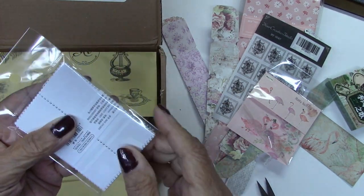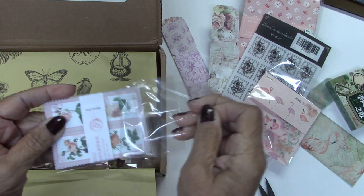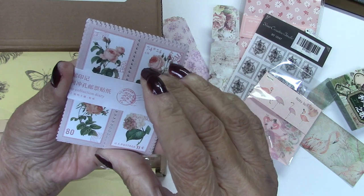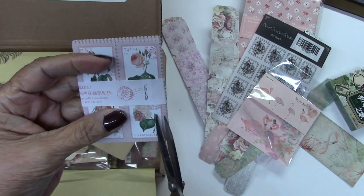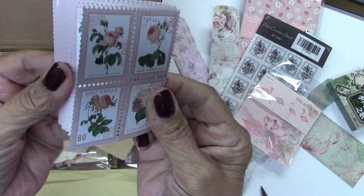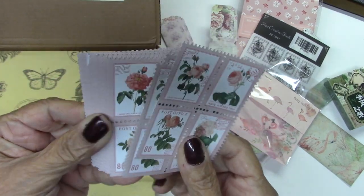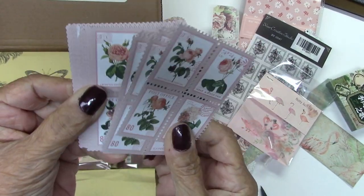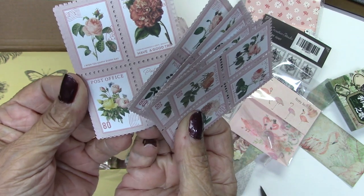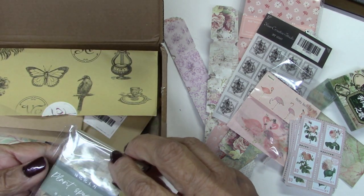Stamps! Oh my gosh — a junk journaler's dream. Look at this, how they're made. That's awesome. Clip through there. Look at these — already perforated, you don't have to do them yourself. Gorgeous flowers. Oh, these are so pretty. Just beautiful. Those are gorgeous. Love them.